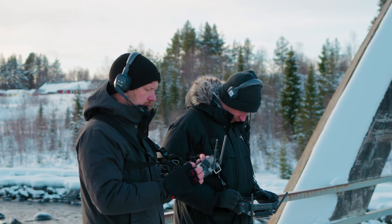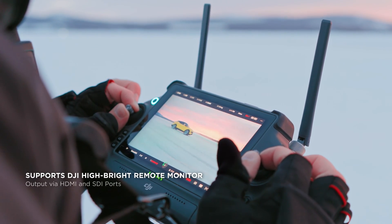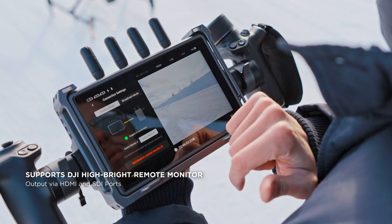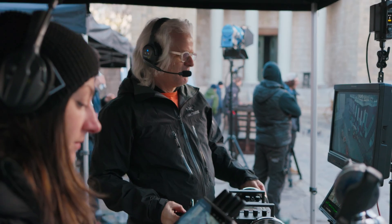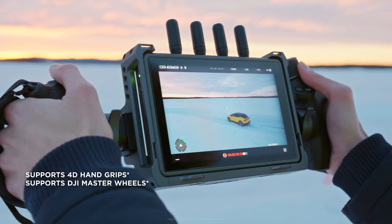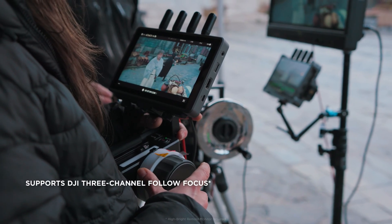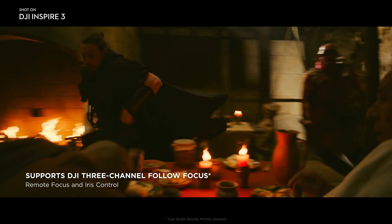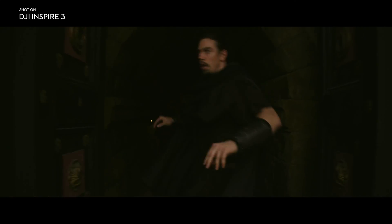In addition to dual RC Plus operation, Inspire 3 can also be paired with one RC Plus and one high-bright remote monitor. The monitor becomes the gateway to the DJI Pro ecosystem, offering control compatibility with products like 4D hand grips and master wheels. The DJI 3-channel follow focus can be connected to the RC Plus to facilitate remote focus and iris control on the X9 Air.